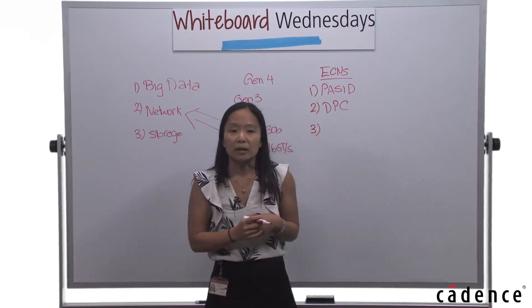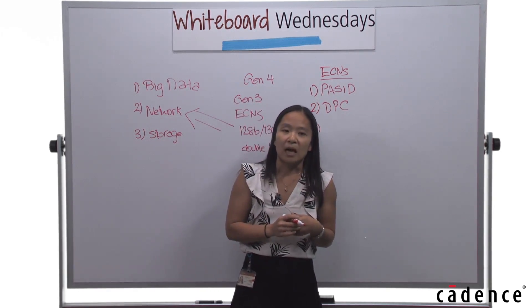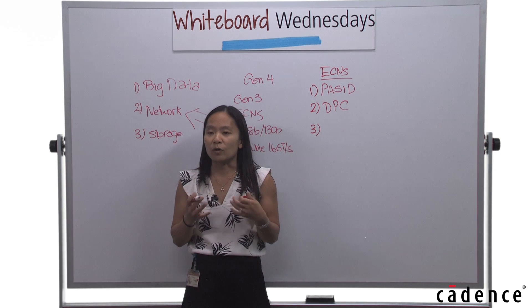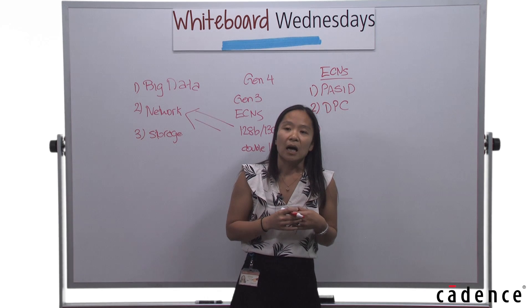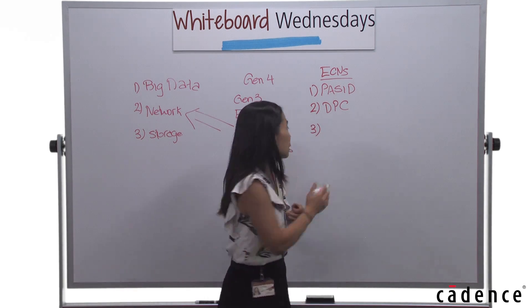The third ECN is L1 sub-state. L1 sub-state lowers your power consumption when your link is idle, and this is especially important for embedded, handheld, and tablet applications.